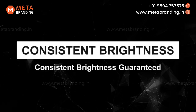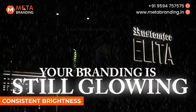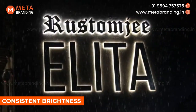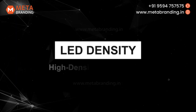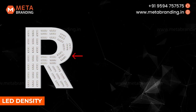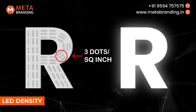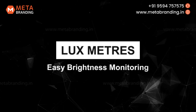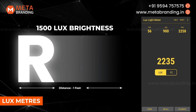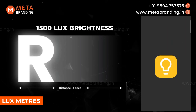Number 1: Consistent Brightness. Our premium variant ensures your message shines brightly year after year. It's not just about light, it's about the right light that captures attention instantly. Number 2: LED Density. With three LED dots per square inch, we guarantee visibility. Only light is not enough — brightness must be measured. Number 3: Luxmeters. Our signage beams with 1500 lux of brightness, ensuring your brand's visibility is unmatched. With the Luxmeter app, monitoring LED brightness and density is a breeze.